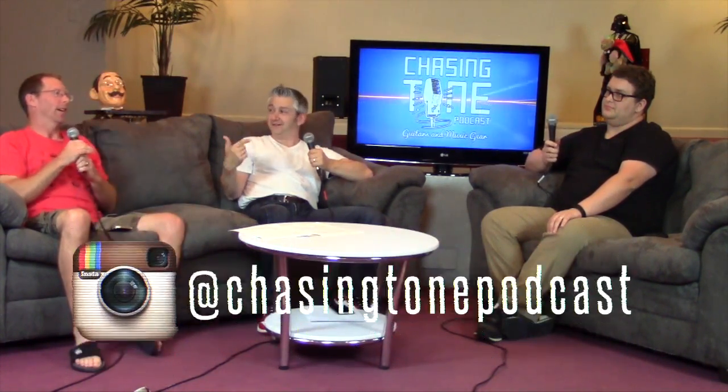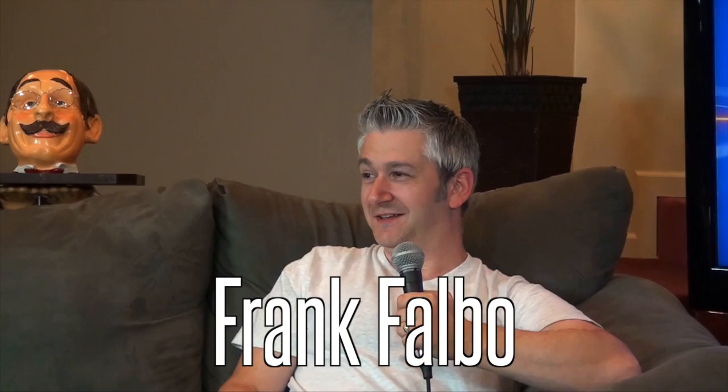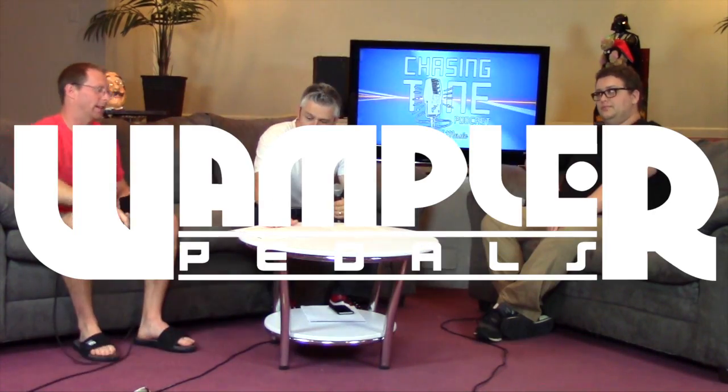For Frank and Max — I'm Brian with the Chasing Tone podcast. If you're watching on YouTube, leave comments. Check us out on Instagram at Chasing Tone Podcast, the Wampler Tone Group on Facebook, and Chasing Tone Podcast on Facebook. See ya!